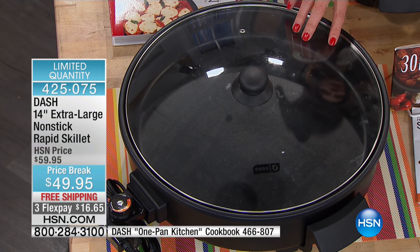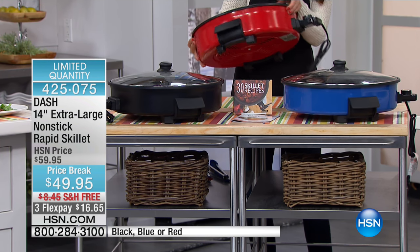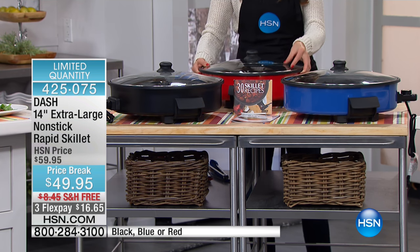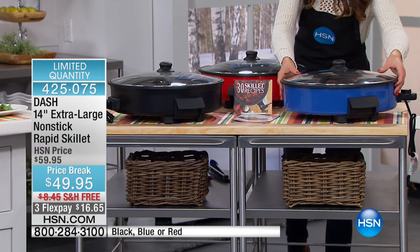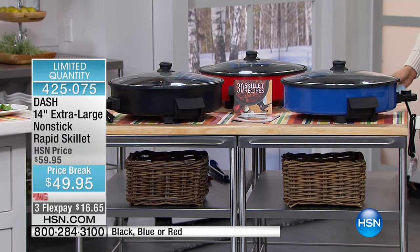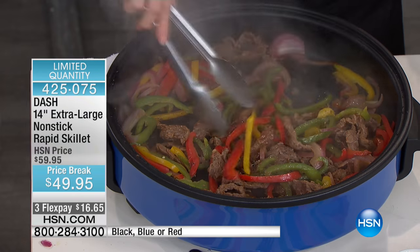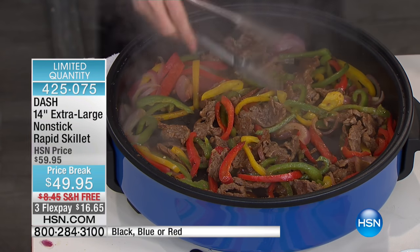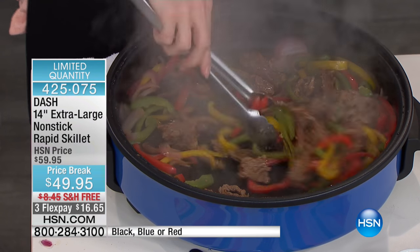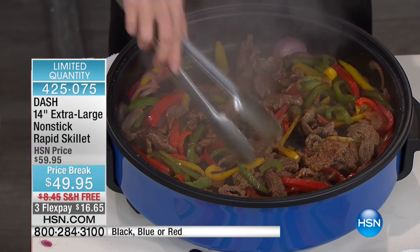We have the black — that's what you're looking at here. In the back we have the red — a true fire engine red, with only 140 left. Here's the blue — a nice cobalt blue, a true blue. If you like picking a color that matches your kitchen, this is the perfect time to do it. And if you love making stir fry, this would be great — the worst thing is having too small a pan where it's always spilling or popping all over your counter.